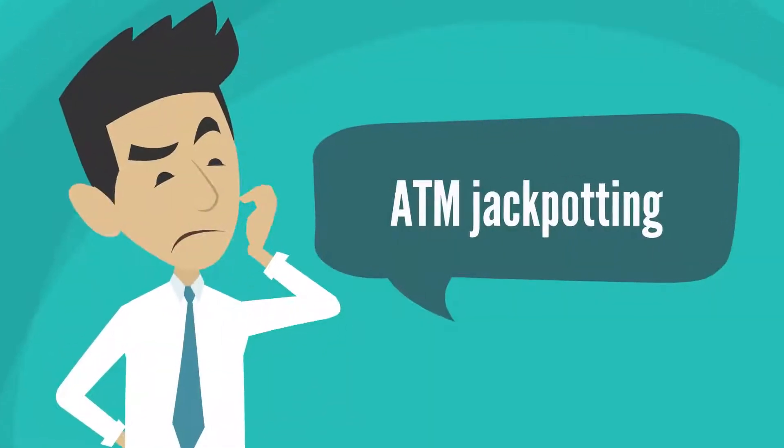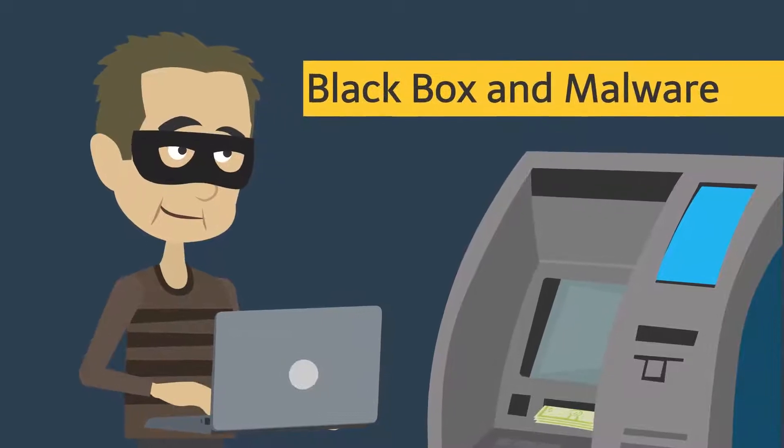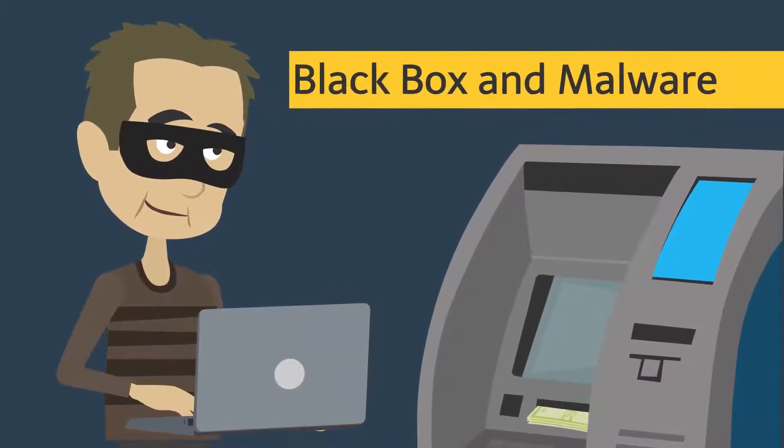Have you heard about ATM jackpotting? That's when criminals use black box attacks and malware to steal cash from ATMs. It is one of the most costly attacks.